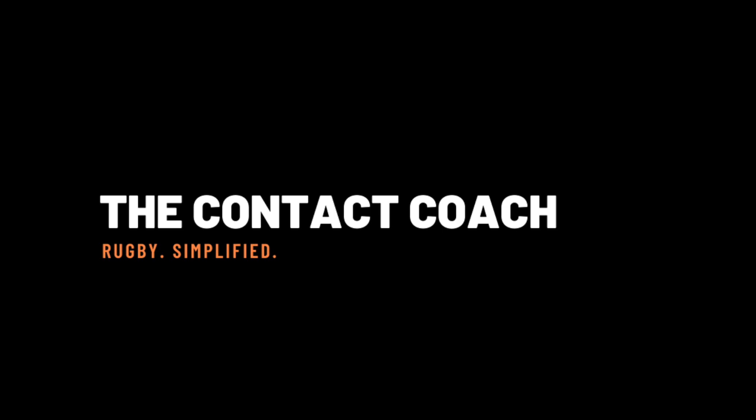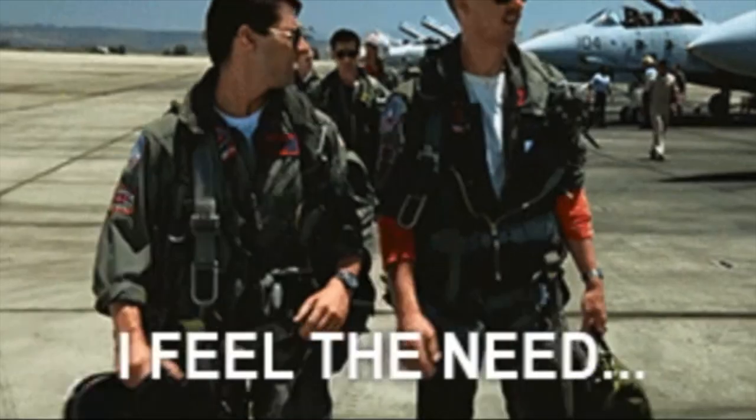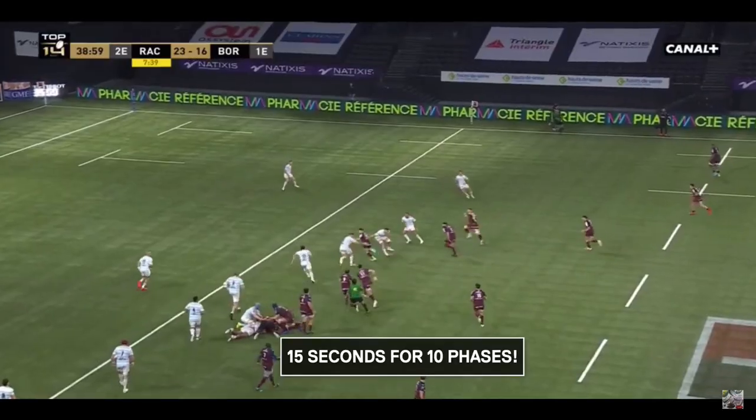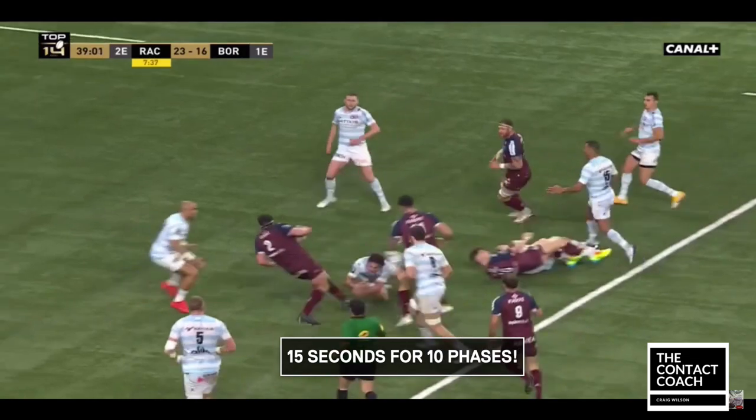Welcome back to the Contact Coach. Now this is one of the great lines from one of the great movies: 'I feel the need, the need for speed' — and Bordeaux gave us a great example of that in rugby.